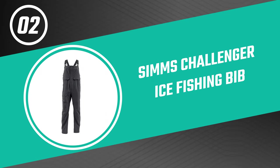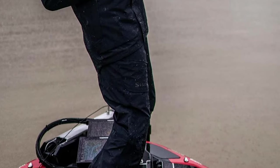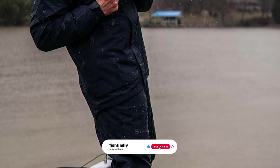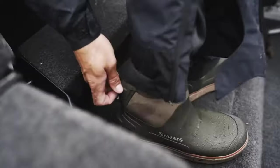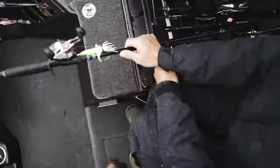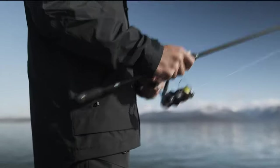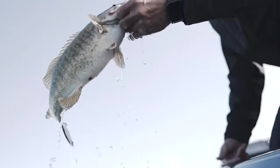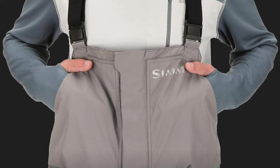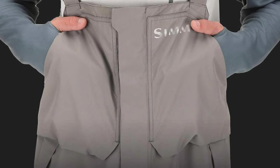Before we get to the best of the bunch, let's look at the runner-up: number two, the Sims Challenger ice fishing bib. If you're looking for a bib that will keep you warm and dry while you're out ice fishing, the Sims Challenger is a perfect choice — comfortable, stylish, and functional. It features a two-layer Torre fabric with fully taped seams for 100% waterproof, breathable performance, including a microporous waterproof coating, a single membrane layer, and a tricot backer for improved durability.